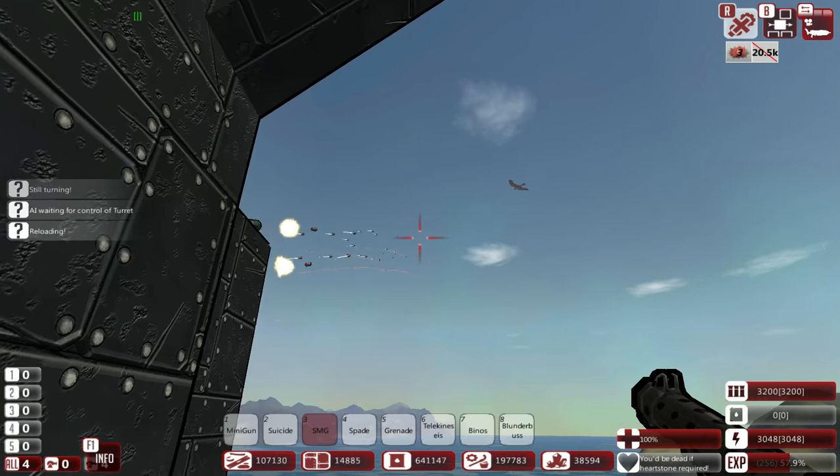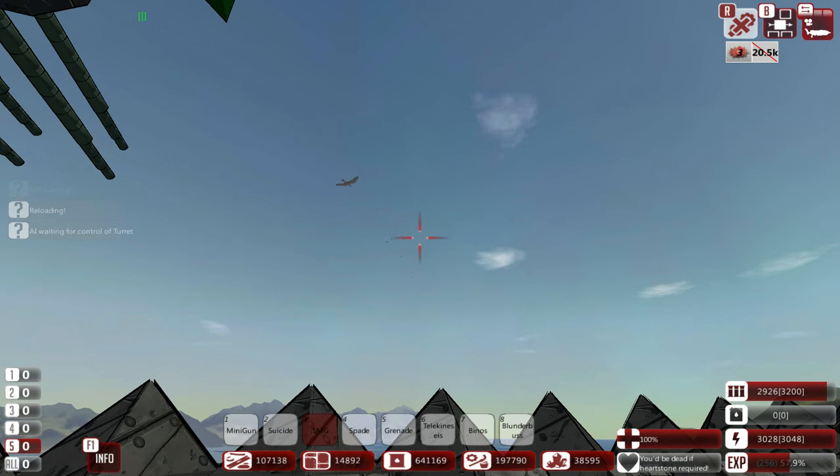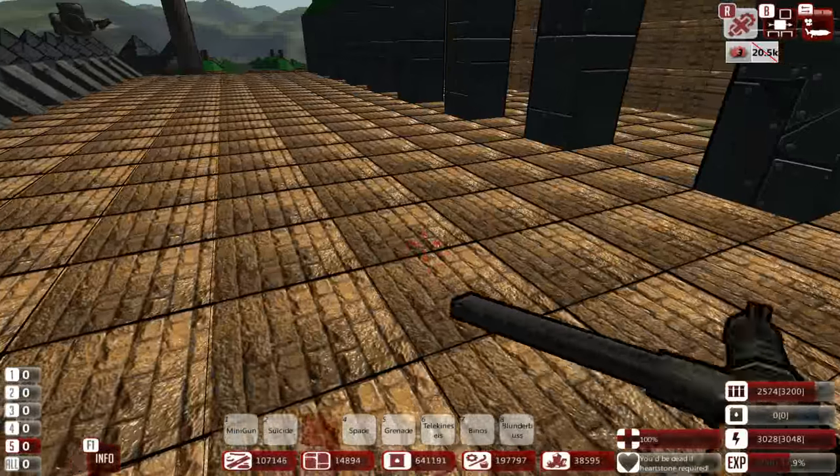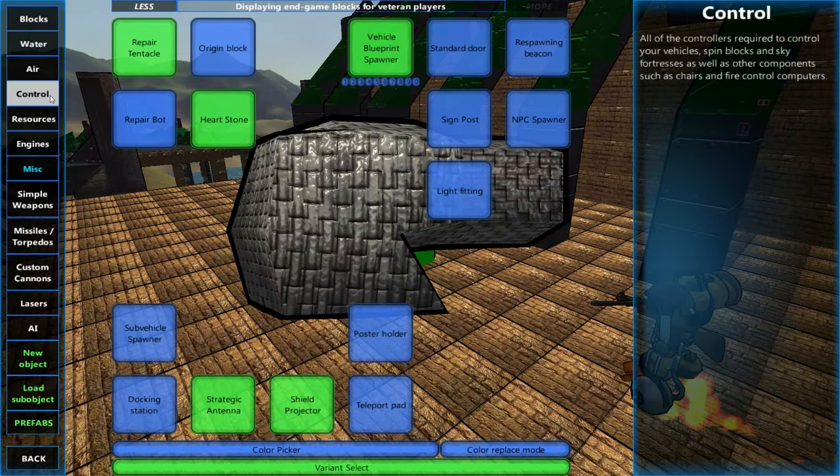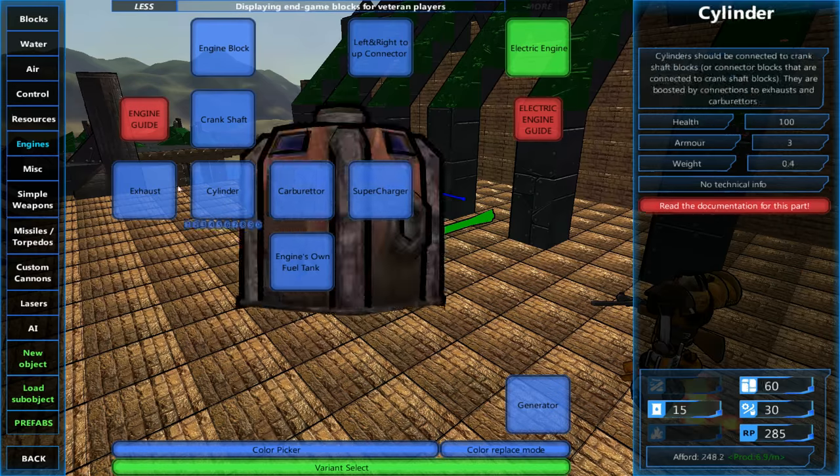Let's just demonstrate this. Isn't it beautiful? I absolutely love that turret, although we do need a lot more ammo — so actually what I need to do, before I forget, is quickly put down some ammunition processors.